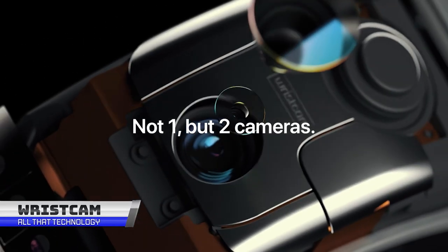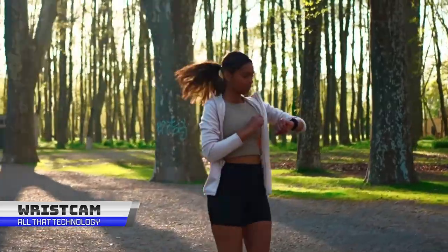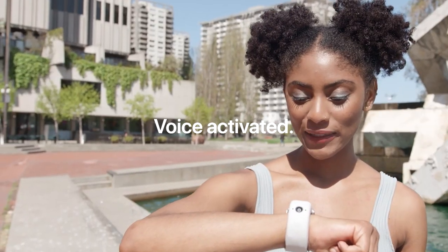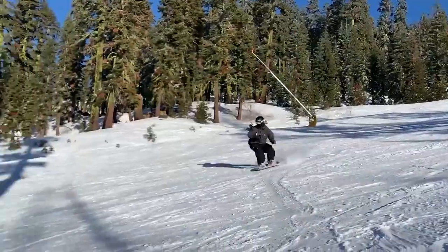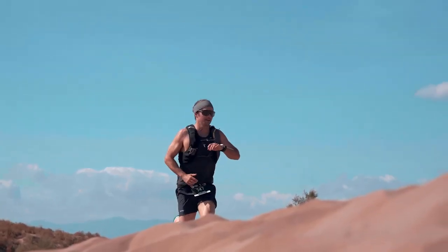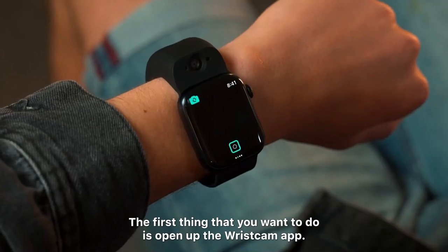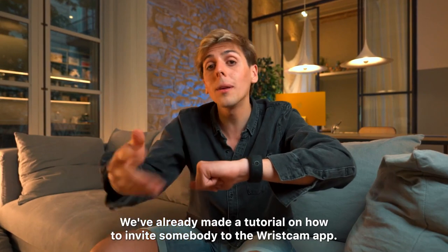Introducing the Wrist Cam, the revolutionary wearable technology that combines the convenience of a camera and the functionality of a smartwatch. Now you can capture life's moments with just a flick of the wrist. Wrist Cam is a wearable tech device designed to be worn on your arm like a wristwatch — a combination of a camera and wristwatch allowing you to take photos and videos with ease. The device is compact and lightweight, making it perfect for capturing memories on the go.